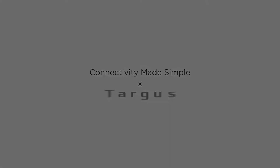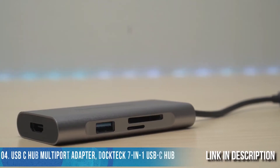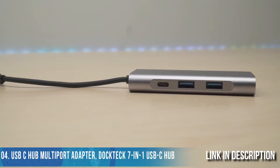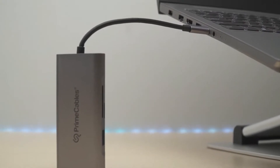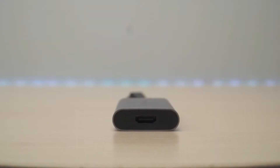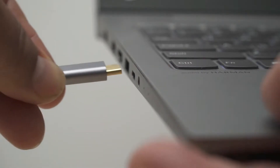Today we are going to take a look at the seven-in-one Type-C hub from PrimeCables. This hub has three USB 3.0 ports with read/write speeds up to 5 Gbps. This USB hub conveniently expands your laptop or MacBook's USB-C port into multiple input and output ports.